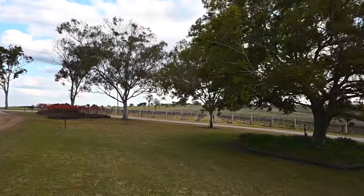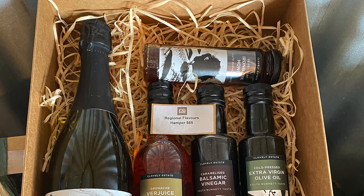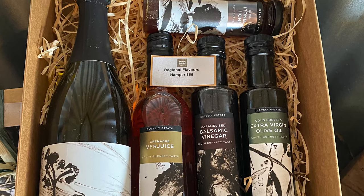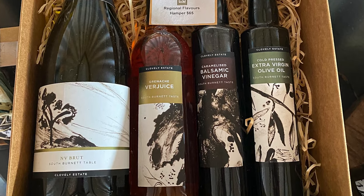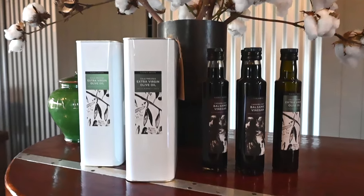In addition to our 450 acres of vineyard, we also have 300 acres of olive grove with 33,000 trees covering five separate varieties, all cold pressed on site and blended to make our signature extra virgin olive oil.